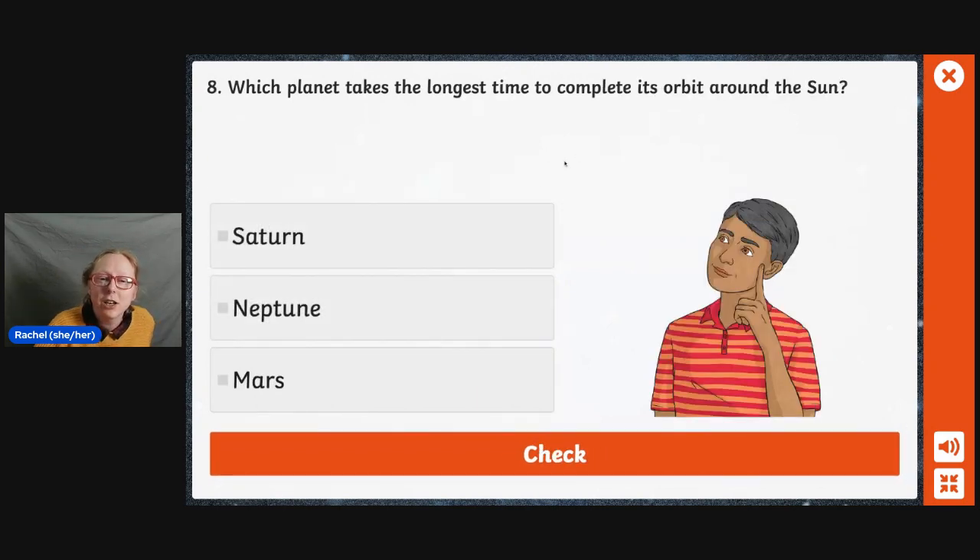Which planet takes the longest time to complete its orbit around the Sun? Saturn, Neptune, or Mars? I'm going to go for Neptune — absolute guess. I know it's not Mars, and I'm thinking it's Neptune because that's further. Yes.